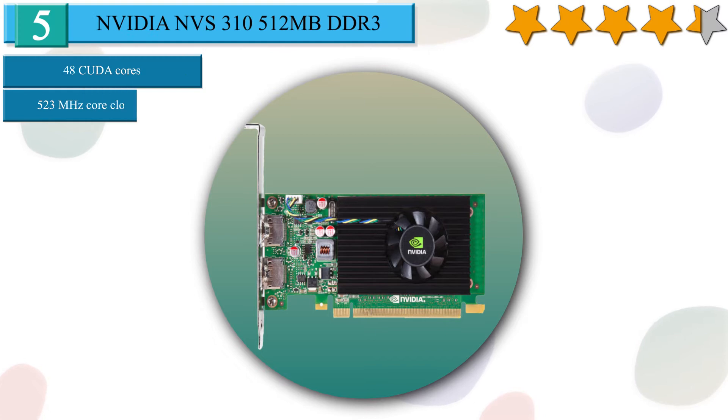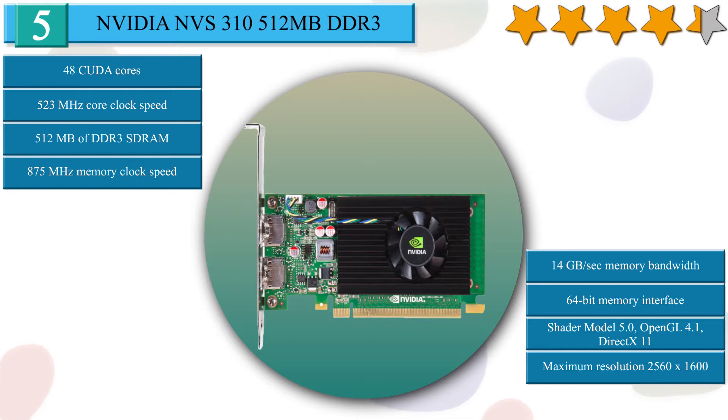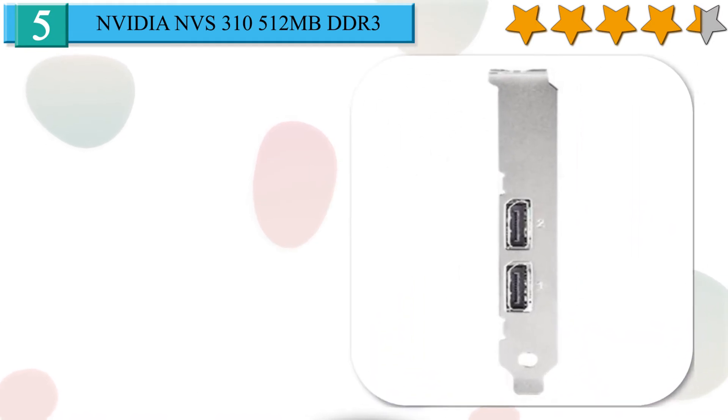Number 5 in our list: NVIDIA NVS 310, 512MB DDR3. Built on the 40nm process and based on the GF119 graphics processor, the card supports DirectX 11. It features 48 shading units, 8 texture mapping units, and 4 ROPs. NVIDIA has paired 512MB GDDR3 memory with the NVS 310, connected using a 64-bit memory interface providing 14.00GB per second memory bandwidth. The GPU operates at a frequency of 523MHz, with memory running at 875MHz.